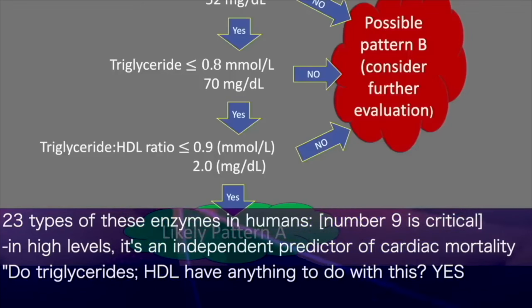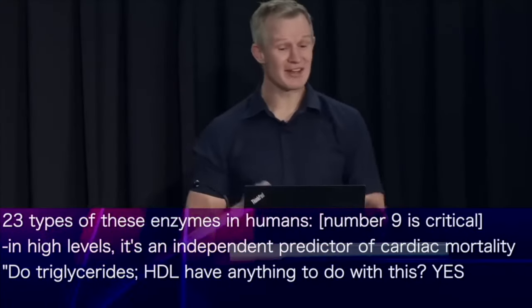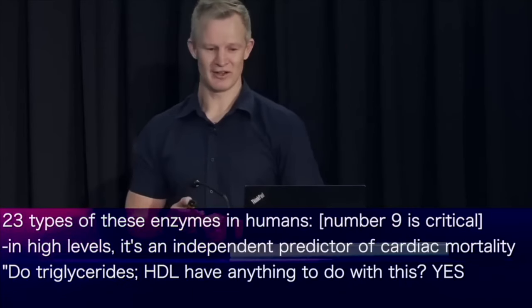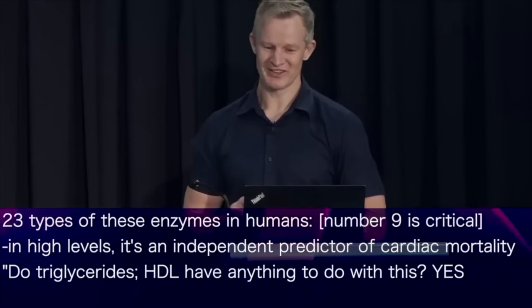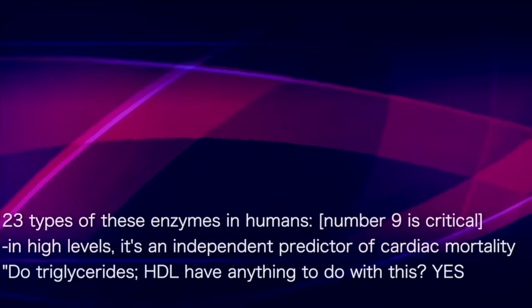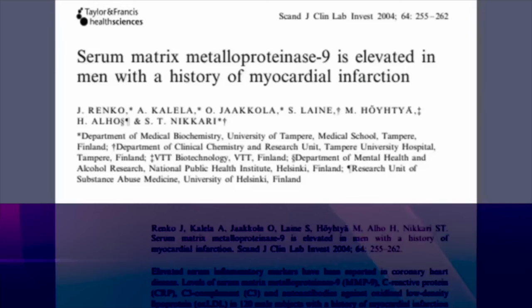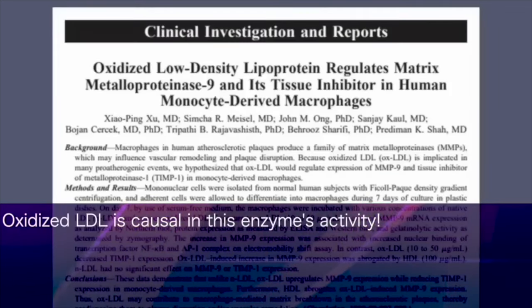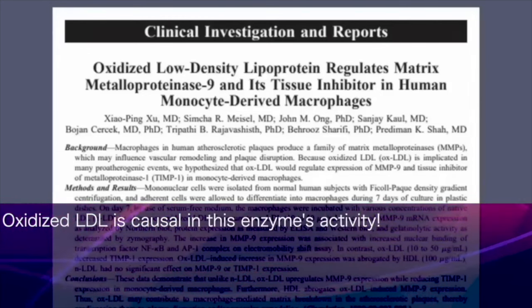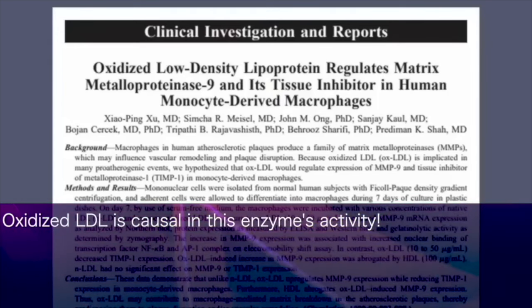Which led me to ask: do triglycerides and HDL levels have any association with matrix metalloproteinase 9, given it plays a key role in cardiac risk? And not surprisingly, the answer is yes. Both high triglycerides and low HDL are associated with plaque-destabilising MMP-9. And more specifically, oxidised LDL — the presence of which is indicated by a poor triglyceride-to-HDL ratio — has been shown to play a causal role in MMP-9 activity.